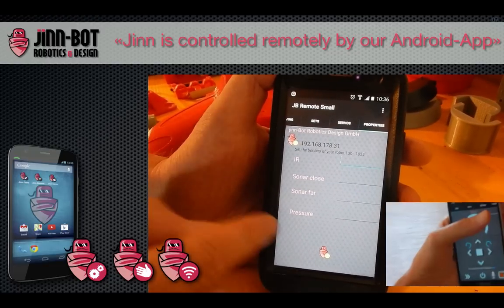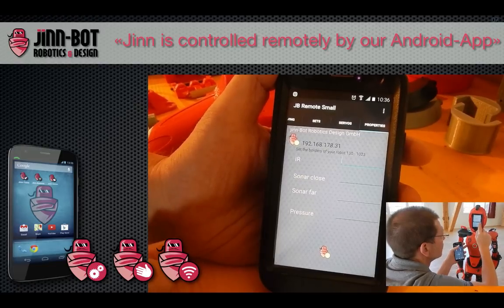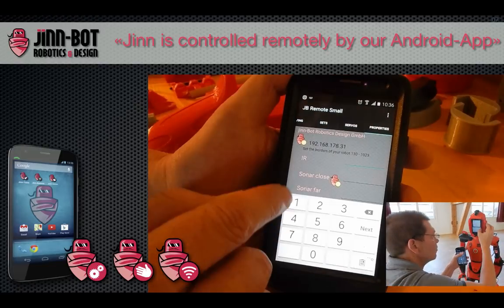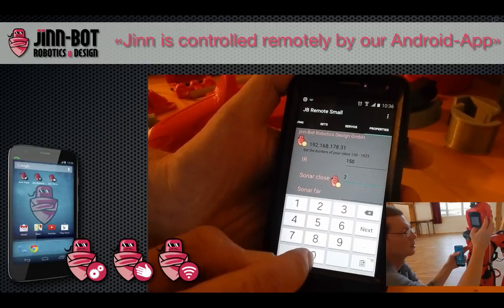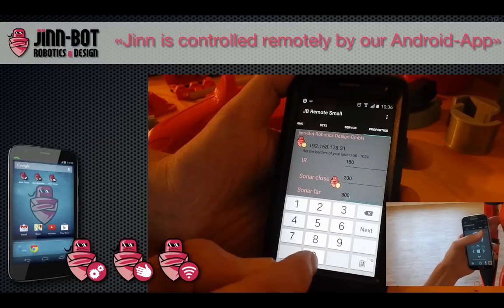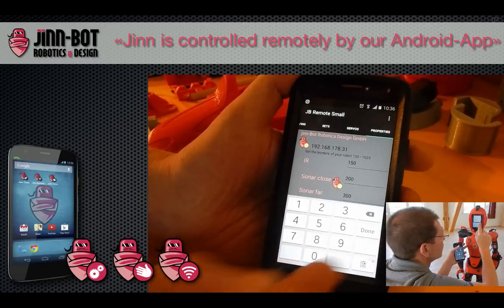On the last fragment we see all the properties. You can change the borders of the sensors — for example, setting values like 150, 200, 300, or 700 — depending on what you want to do. That's all.